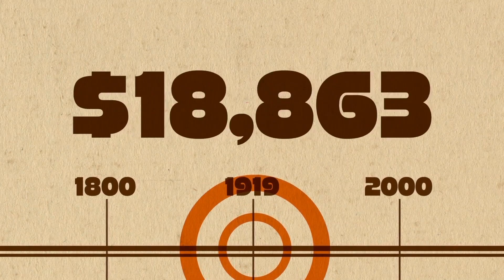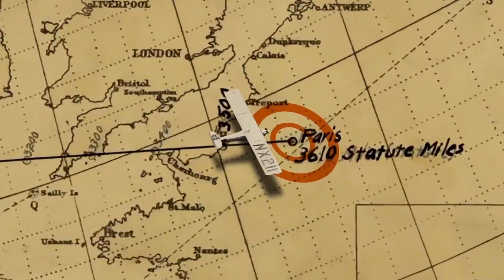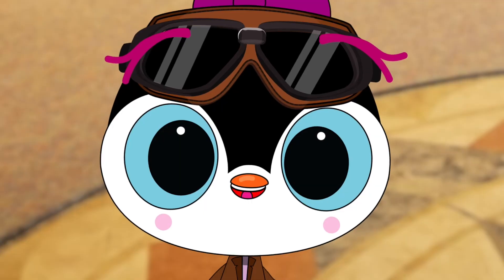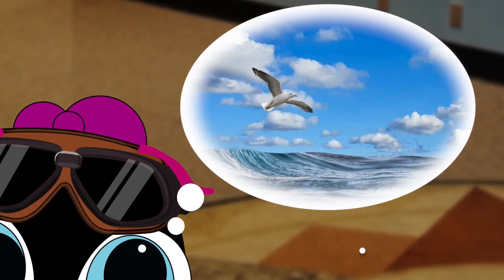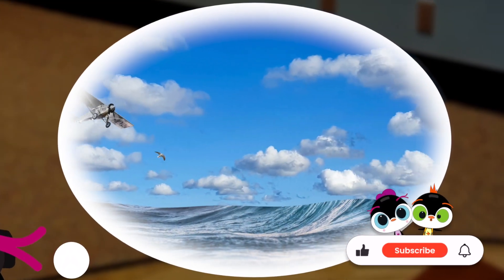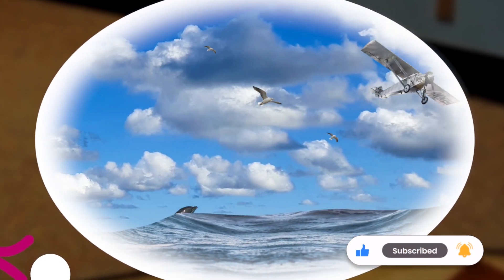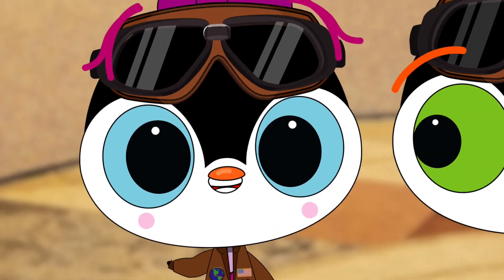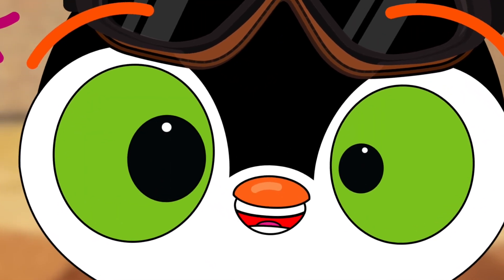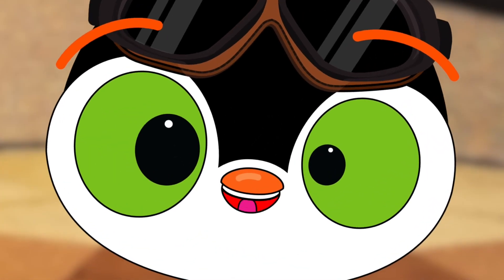In 1919, a $25,000 prize was offered for the first nonstop flight between New York City and Paris. On May 20, 1927, Charles Lindbergh took off in his cutting-edge plane — that's less than 24 years after the Wright brothers' first flight. In 33 and a half hours, Lindbergh flew 3,500 miles across the Atlantic. Except for the help of a few seagulls and porpoises, he was totally alone, and he was only 25 years old. Just think of the things we all can do. Can you smell the adventure?